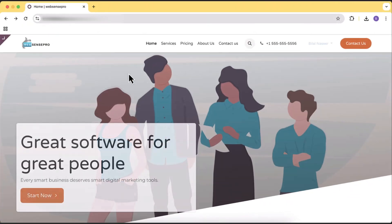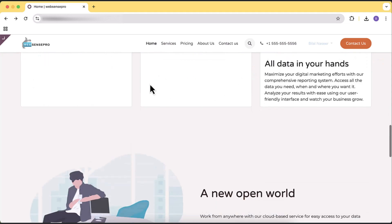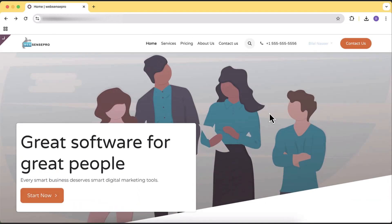Have you ever thought about creating a professional looking website without any coding knowledge, without paying any hosting company, or without buying any domain name? In this video, I'm going to show you a way to create a completely free website with completely free hosting for lifetime. You will also get a one year free domain name for your own custom domain.